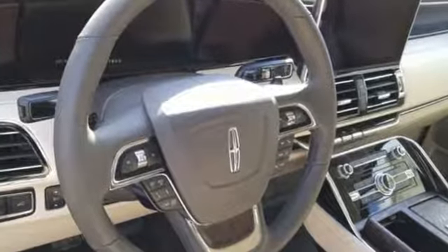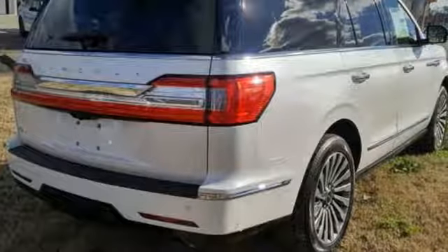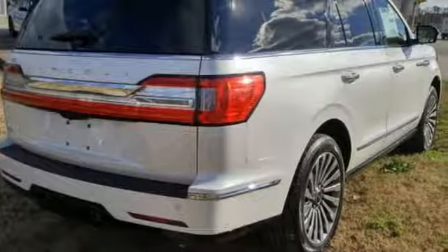Integrated navigation system with voice activation. Powered tilt-down heated mirrors. Dual zone climate control. Active park assist. Intelligent access key.